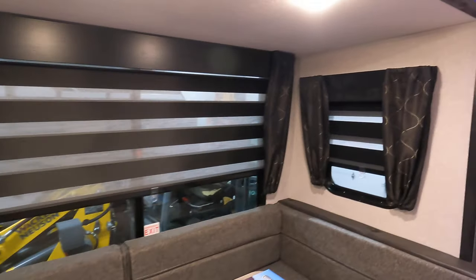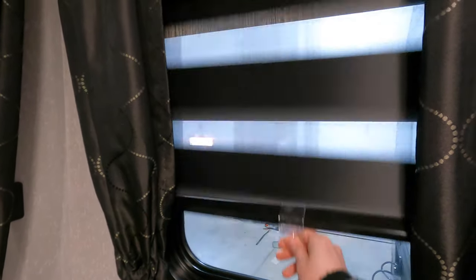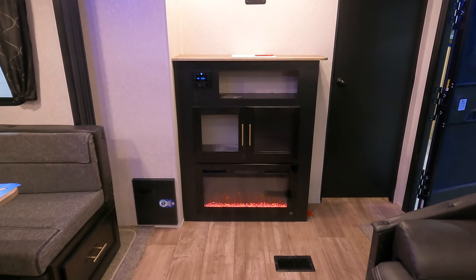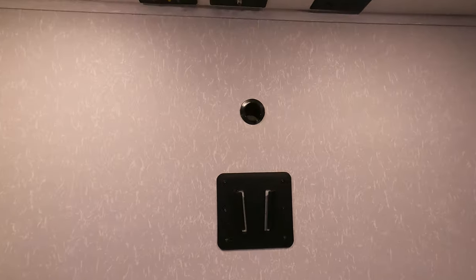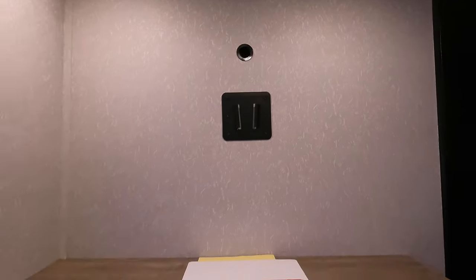Nice windows with zebra curtains — you can black them out, let in light, or have them go all the way up and let in as much light as you'd like. Over into your entertainment center, there's an electric fireplace. When you're hooked into your campsite with electricity, if you get free electricity you'll get free heat. It can help take the chill off in the morning or at night. TV backer — that hole goes all the way through into the bedroom so you can pass your cords through. There's also your Wi-Fi connection, cable, and outlet.